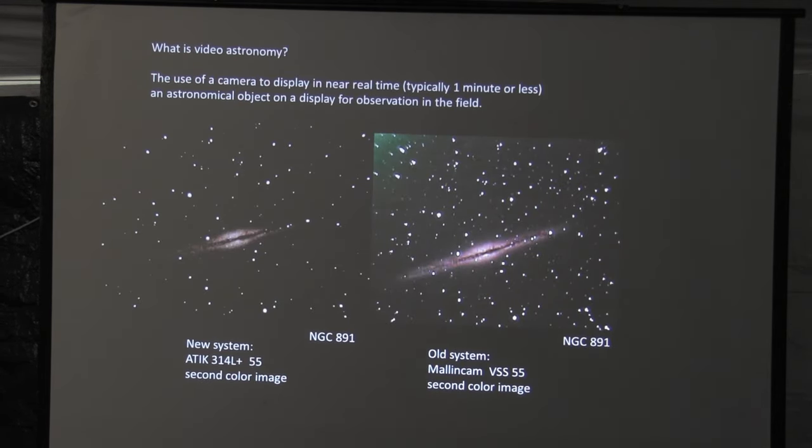So what is video astronomy? Essentially — and this is my definition — it's the use of a camera to do near real-time displays on the field of whatever you're looking at. In this case, typically one minute or less. The camera takes a one-minute exposure, you pop it up on a screen and show it to everybody. I've had two systems to do this, and that's going to be part of the focus today: an easy system to use and a not-so-easy system. They both have advantages, and if you look at the market today, that's really the way they've gone.